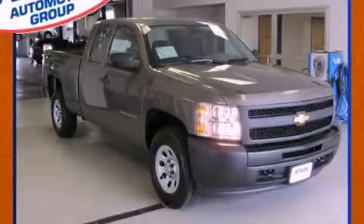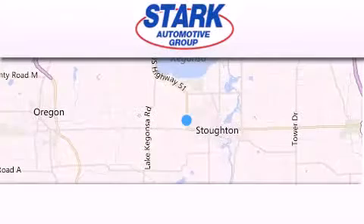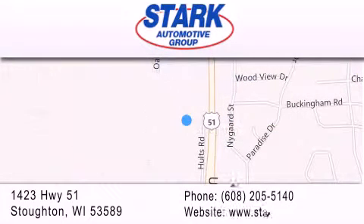We invite you to contact us today to learn more about this vehicle. Stark Automotive is located at 1423 Highway 51 in Stauffton. Our goal is to exceed all of your expectations to ensure that you'll return for future visits.